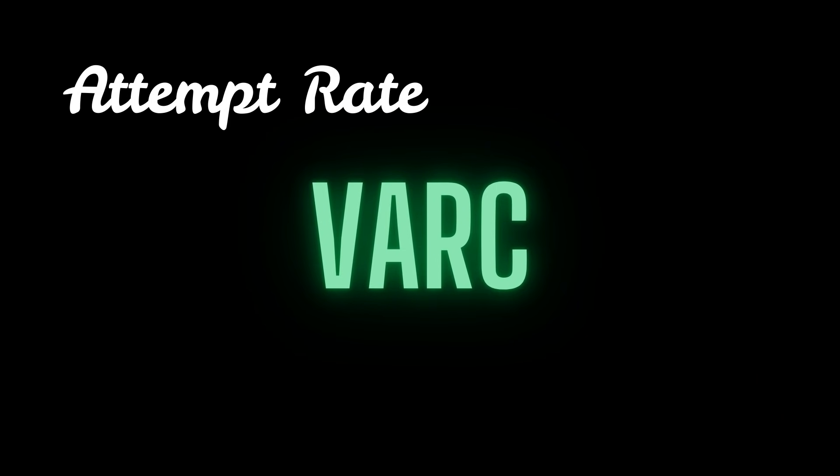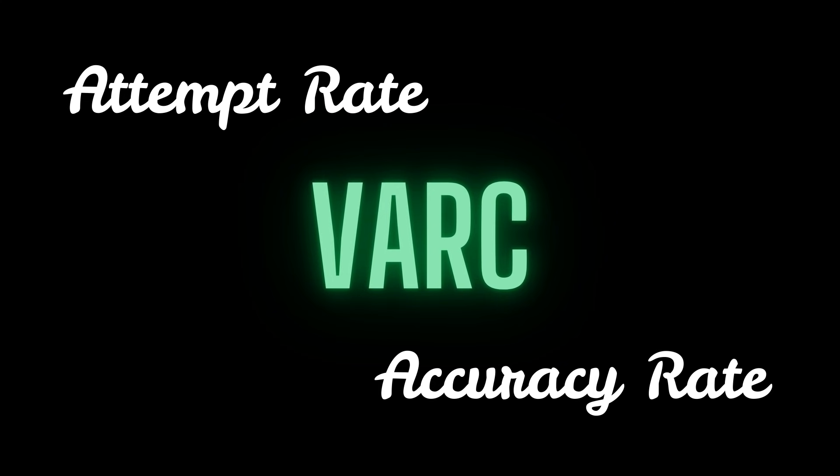With this, we've covered both legs of VARC — attempt rate as well as accuracy rate. I hope these ideas fit into your practice and help you. In conclusion, VARC requires a lot of experimentation. The good thing is that if you're watching this in August or before, you'll have ample time to experiment with these different approaches and find what works best for you. All the best — let me know your feedback in the comments. Thanks a lot for watching.